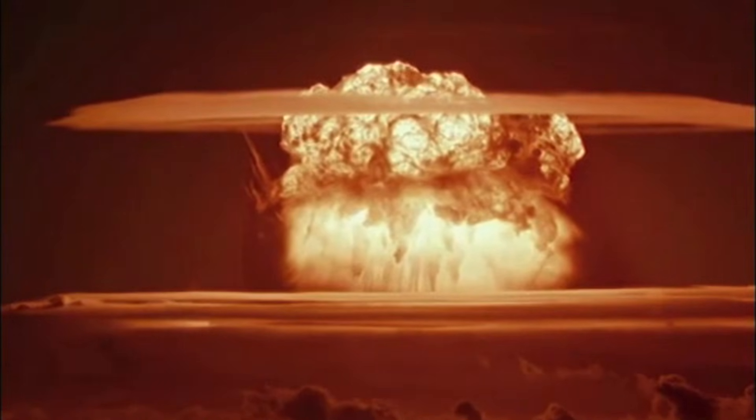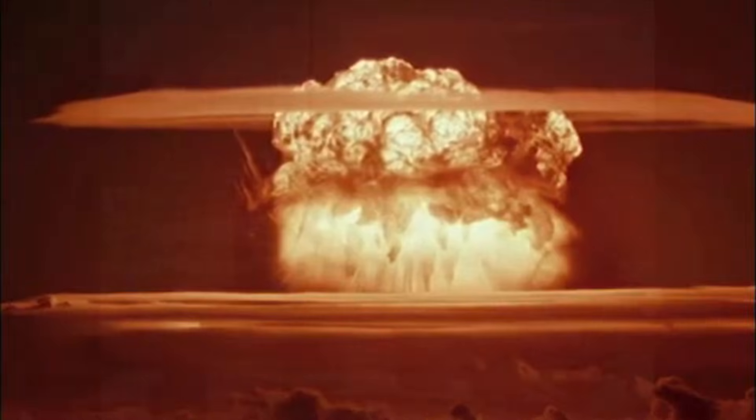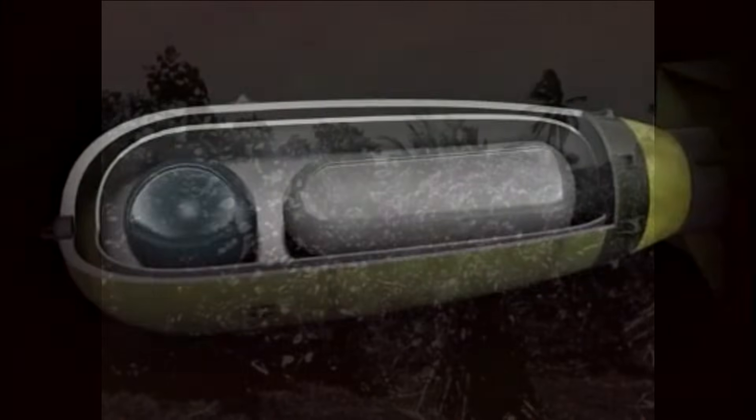So what had gone wrong? Although the principle of the hydrogen bomb had been proved with Operation Mike, each new weapon was pushing science to its limit.